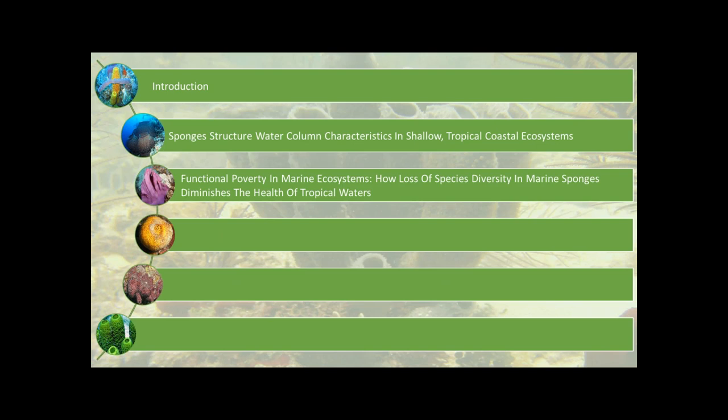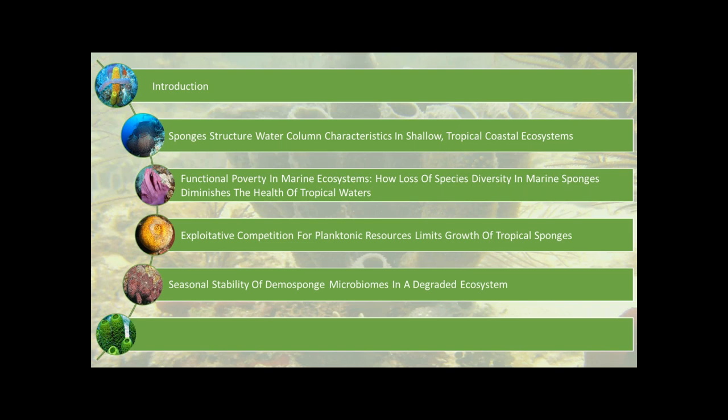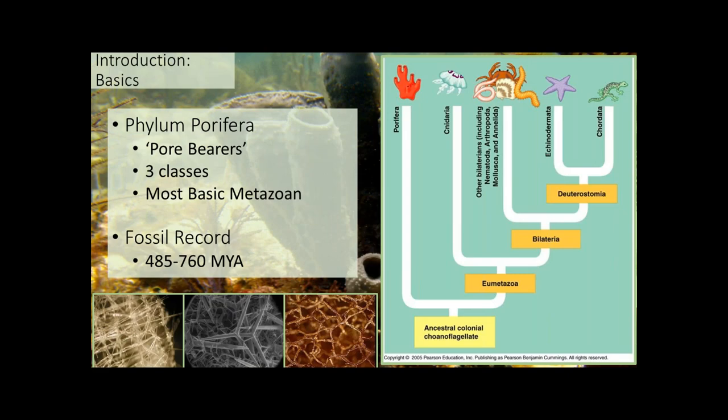I'll discuss how diverse assemblages of sponges interact with various ecosystem functions, the competitive interactions of sponges and the stability of their microbiomes over time, before giving concluding remarks. Sponges are members of phylum Porifera — meaning pore bearer — and they are relics of our evolutionary history. They are the first and most simple members of Metazoa in our ancestral lineage of animals, found in the fossil record between Cambrian and Precambrian times, approximately 480 to 760 million years ago.